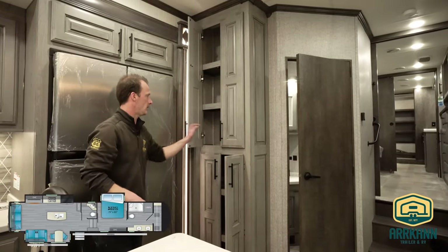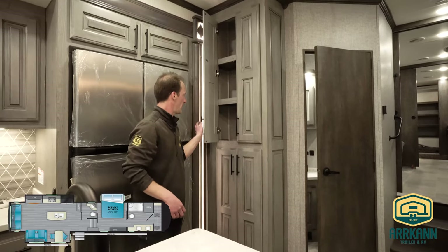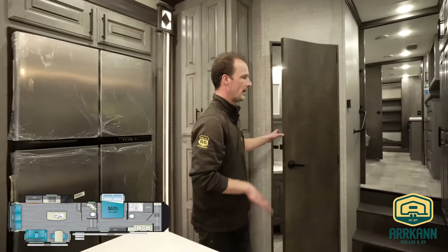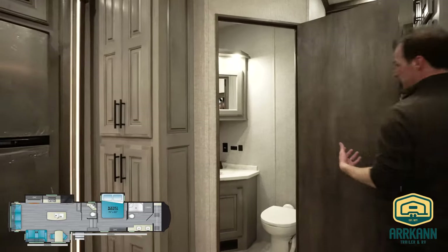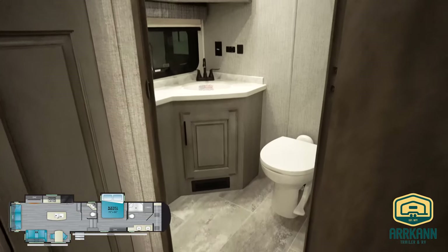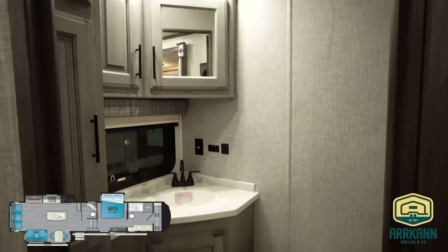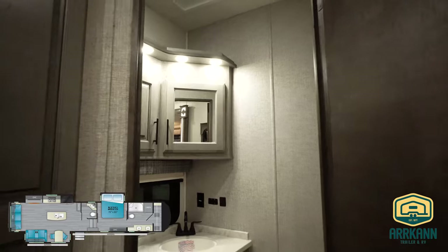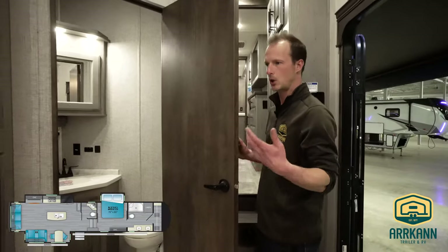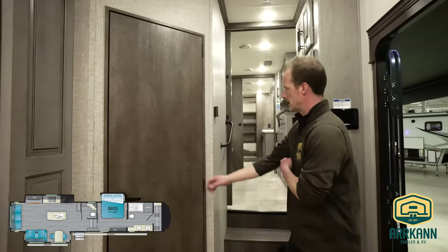More storage off to the side here with really nice black handles to give you a little bit of contrast. This is a bath and a half unit as well. The way they put their half bath in here — which has got plenty of storage — is nice because it's right at the entry door, so you're not tracking dirt or debris into your unit. They use this half bath as easy access; you can access it with your slides closed on the unit. So if you're on the side of the road and nature calls, it gives you that freedom.